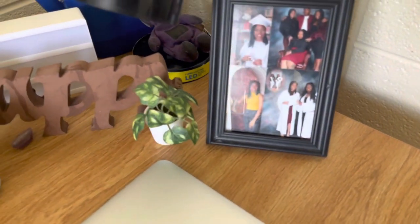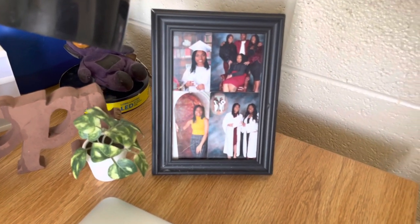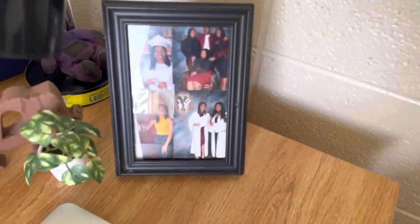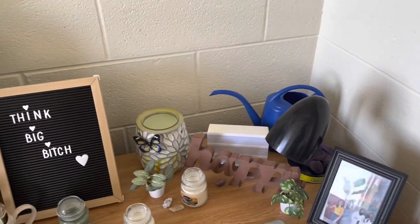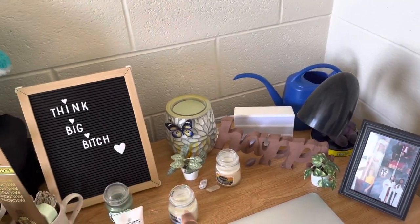Over here — you can't really see it because of the light — but I have a picture of my graduation photo shoot and then like a picture of my family. Look at them, it's a little blurry, but yeah!